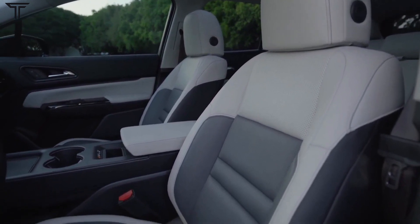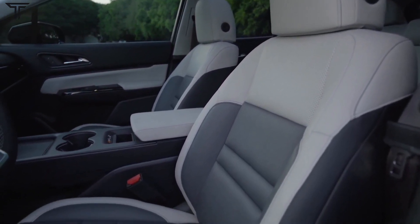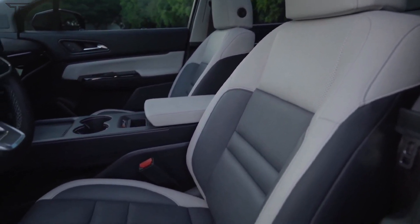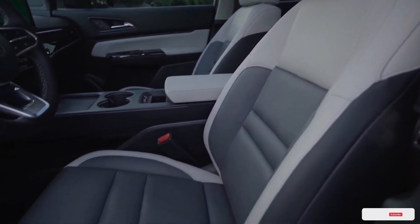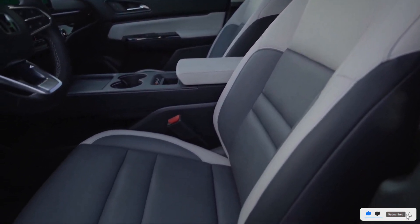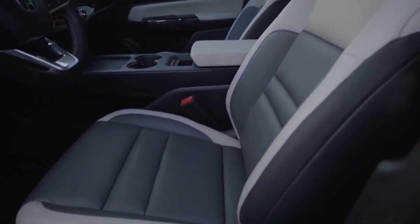Honda hasn't provided an exact on-sale date or price for the 2024 Honda Prologue. For now, it says to expect its first all-electric SUV to be available nationwide by early 2024, with a price in the upper $40,000 range. Honda will open pre-sales of the 2024 Prologue later this year, and that's potentially when we'll learn more.